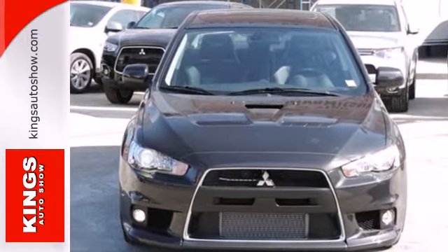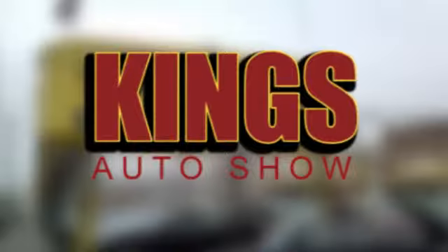Come see it today. Discover King's Auto Show today. We're exceeding expectations from test drive to delivery. We're conveniently located at 5815 Church Avenue in Brooklyn, New York.